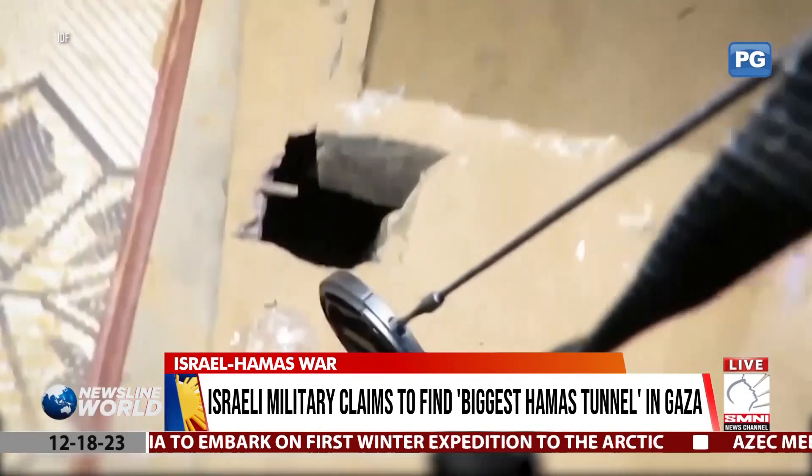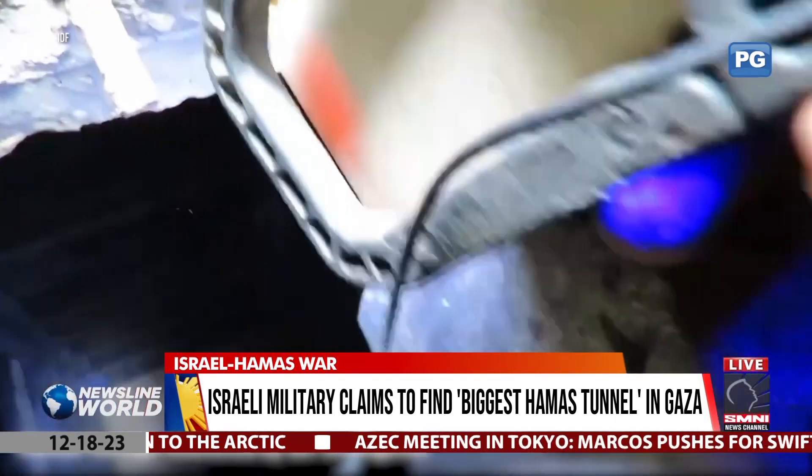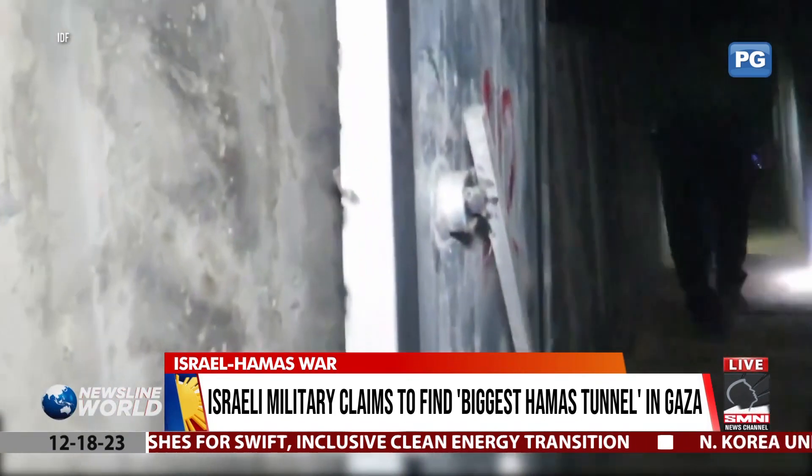The tunnel also has several branches and junctions, along with communication lines, plumbing, and electricity. Some parts of the tunnel also have blast doors, which the IDF claims were intended to prevent Israeli soldiers from entering.